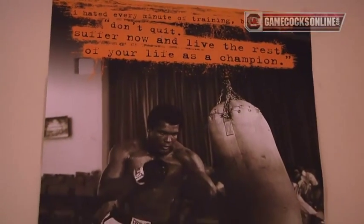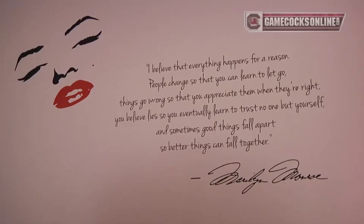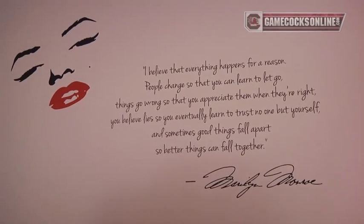We're here with Ellen. Ellen, tell us about your room — who helped you decorate your wall and where did you get the ideas? Well, my mom helped me decorate when I moved in during the summer, and I just wanted to have more decorations than I had last year. Tell us about the Marilyn Monroe piece — where did you get that? I saw it was Marilyn Monroe and I really like her, so I kind of had to have it.